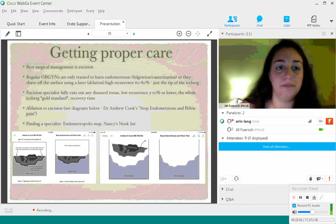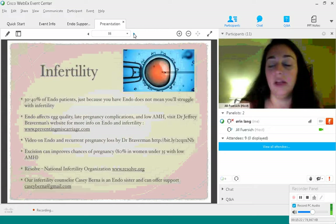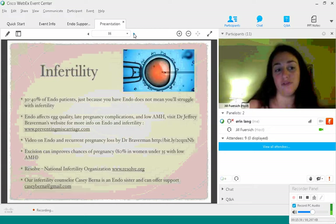Now let's discuss infertility a little bit. I'll just brush the surface since it's not my area of expertise — I haven't yet tried to become pregnant and have no plans to. But I know wonderful specialists to refer people to. About 30 to 40 percent of endometriosis patients struggle with infertility, but just because you have endometriosis does not mean that you will struggle with it.